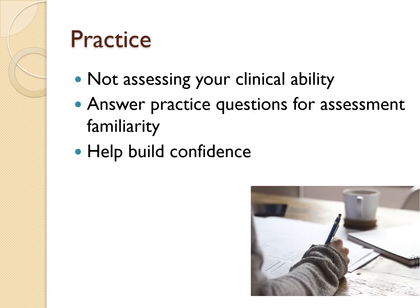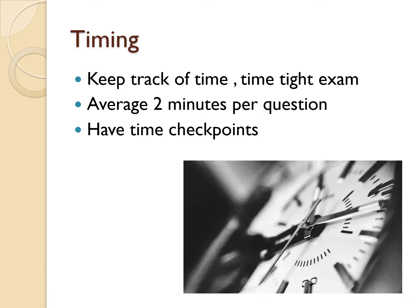Some general advice: remember the exam is not assessing your clinical abilities, but your decision-making skills. I strongly advise you answer as many practice questions for assessment familiarity — it will also help you build confidence. Timing is very important for this exam. There are 52 questions to be answered in 104 minutes, which works out at about two minutes per question.